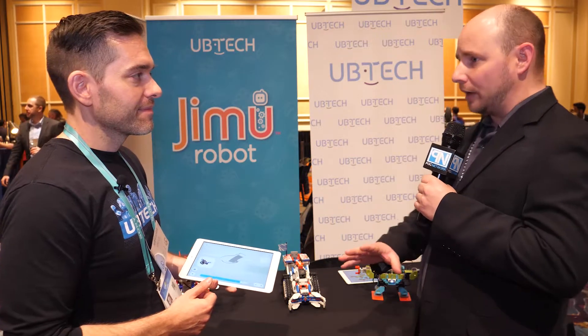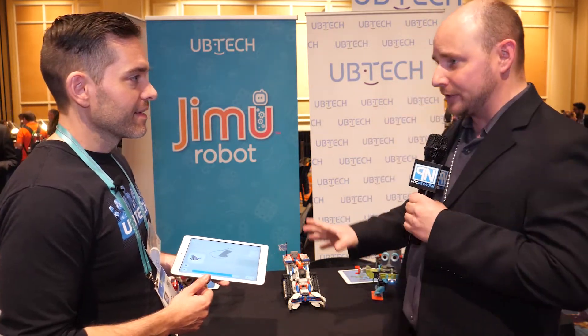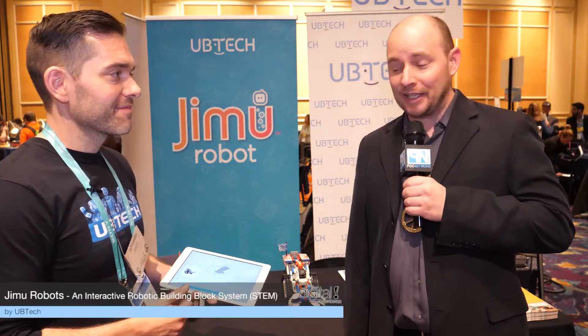They're all available now. Price point is $129.99. You can find out more at UBTrobot.com.